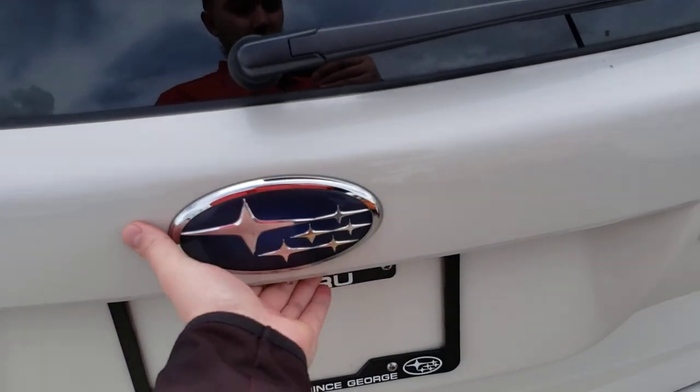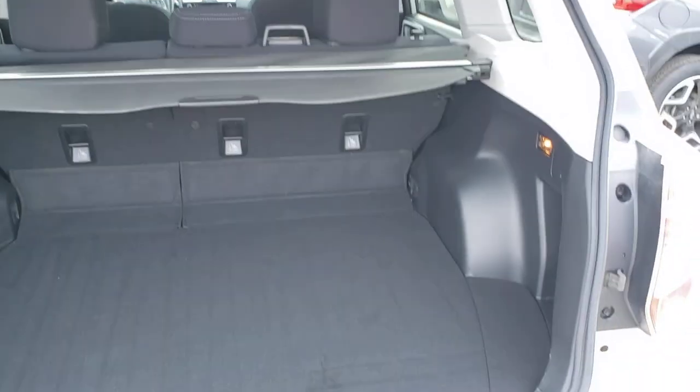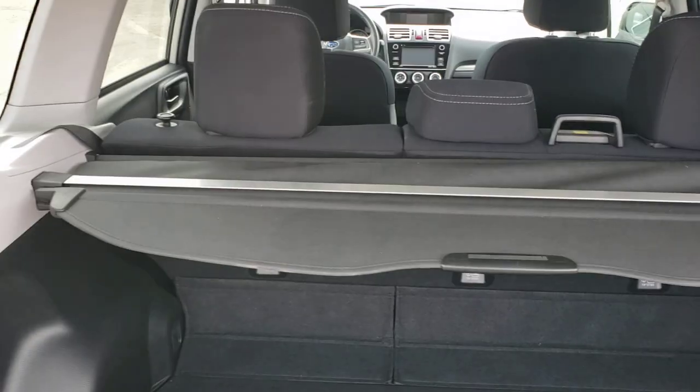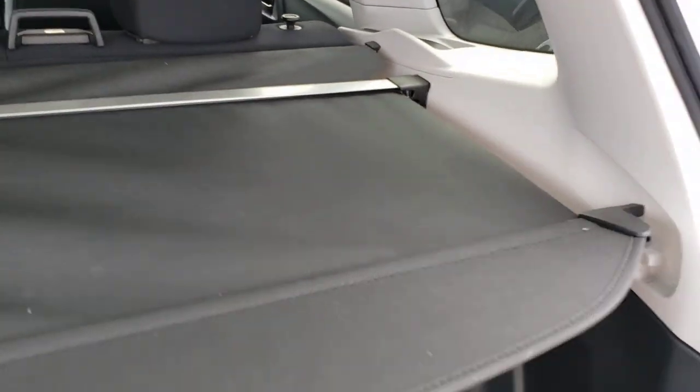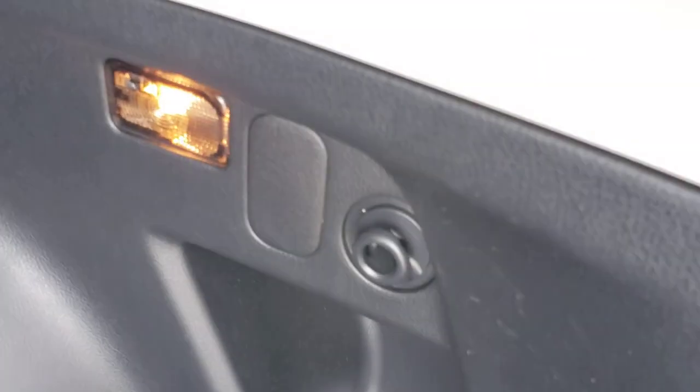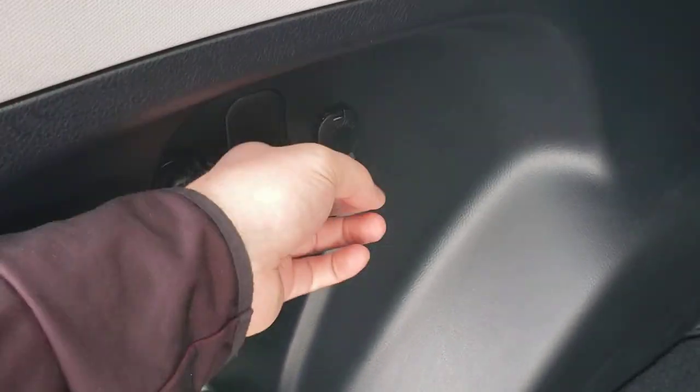In the back here, like every other Forester out there, acres of storage room. Nice privacy cover — hides everything from the top of the seats down. If you don't like it, it's easy to remove; it's just a telescopic piece right up there. We have grocery bag hooks on either side — I know you think they're silly, but they work really well. I was skeptical too. And there's a 12-volt outlet for any charging needs, portable cooler, that kind of stuff.